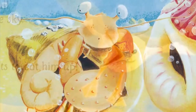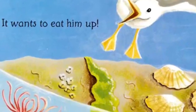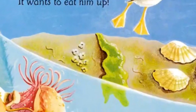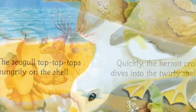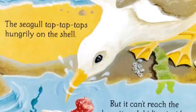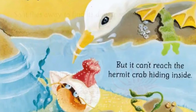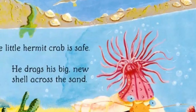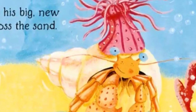Without a shell the hermit crab looks soft and rather bare. Suddenly a seagull swoops out of the sky — it wants to eat him up! Quickly the hermit crab dives into the twirly shell. The seagull tap tap taps hungrily on the shell, but it can't reach the hermit crab hiding inside, so it flies away to find its dinner somewhere else.